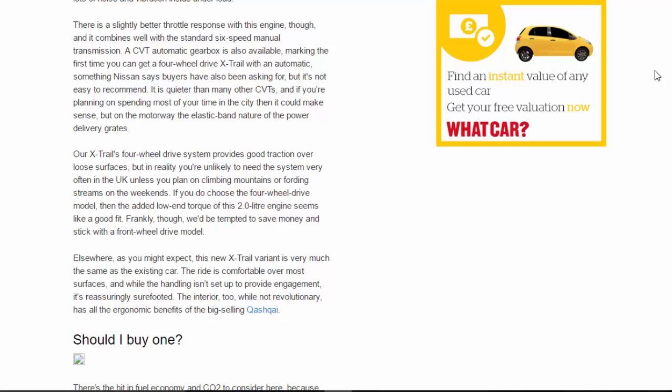The X-Trail's four-wheel drive system provides good traction over loose surfaces, but in reality you're unlikely to need the system very often in the UK unless you plan on climbing mountains or fording streams on the weekends. If you do choose the four-wheel drive model, the added low-end torque of this 2.0-litre engine seems like a good fit. Frankly though, we'd be tempted to save money and stick with a front-wheel drive model.